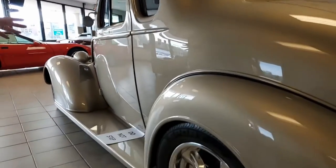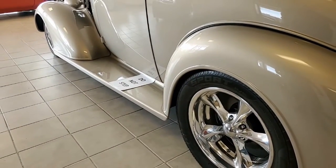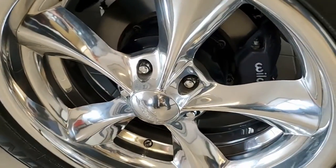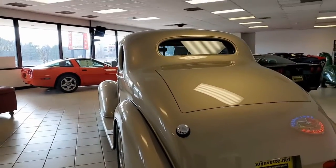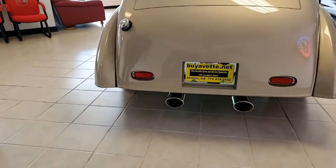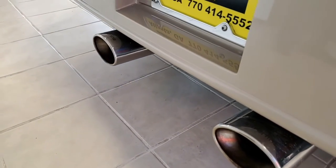We're going to go around and give you a shot of the Wildwood calipers and brake pads. You have definitely Silverline exhaust, and again, everything is absolutely customized.